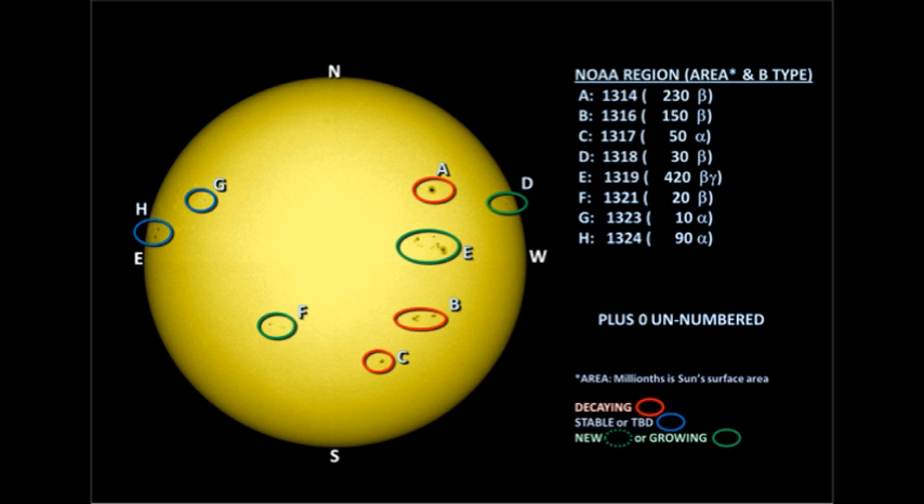We have eight officially numbered regions on the disk. We lost four regions over the west limb yesterday, but the two regions that came over the northeast limb yesterday are now numbered. Region 1319 is now a beta-gamma region. A beta region means that it has spots of both polarities, and gamma means that they're mixed up such that they can possibly produce flares. So this is an important region to watch, and it is also the largest region on the disk.